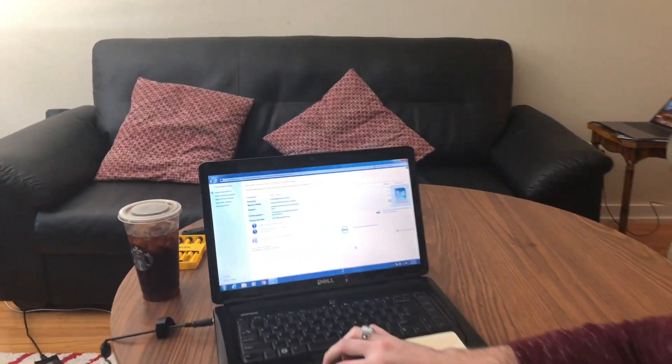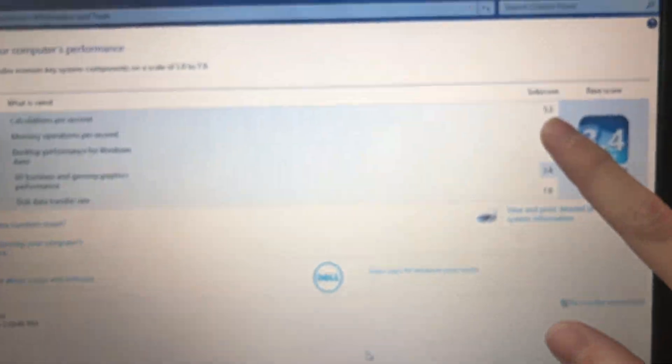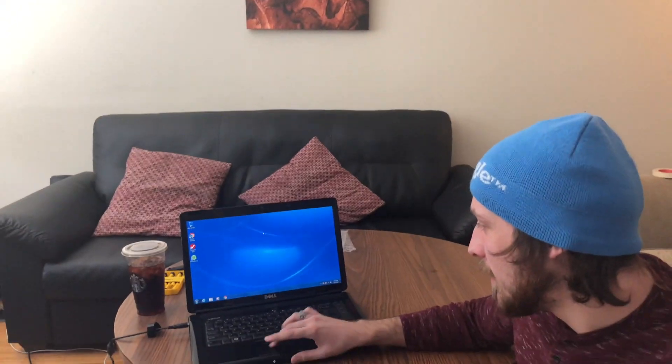I'm pretty hyped about this because this is the maximum processor that this particular laptop can support, according to random forums on the internet. If anybody has anything higher than this, let me know. I'll check in with you guys when the Windows Experience score has been calculated. Welcome back — the calculation is finished and you can see our score is still at 3.4 because it's bottlenecked by the GPU. We're focusing on the processor sub-score of 5.1, which we're hopefully going to improve. I'm going to turn off the computer, remove the processor, and replace it.